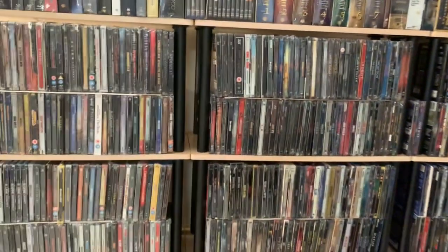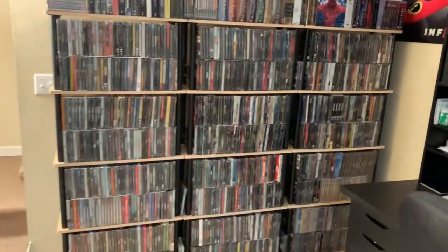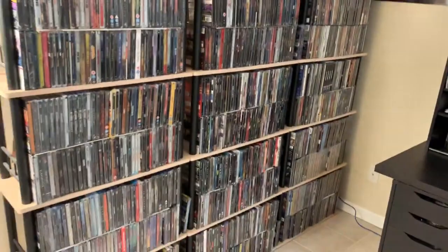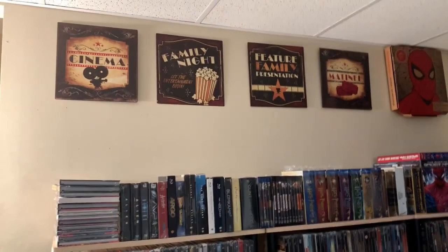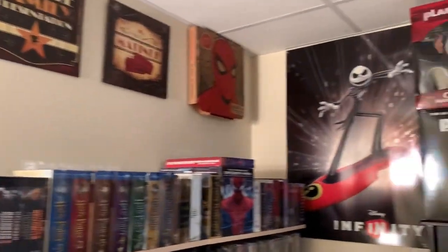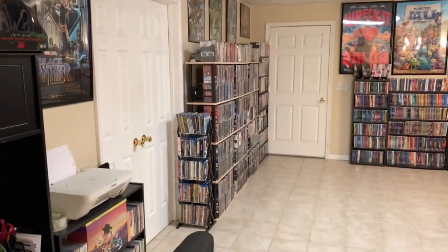Then I've got some of my steelbooks — all of these steelbooks here on this particular wall are just in alphabetical order, there's quite a bit of them as you can tell. Up top I've just got a few signs that I purchased, my Spider-Man Pizza Hut box, and my Jack Skellington Disney Infinity poster.